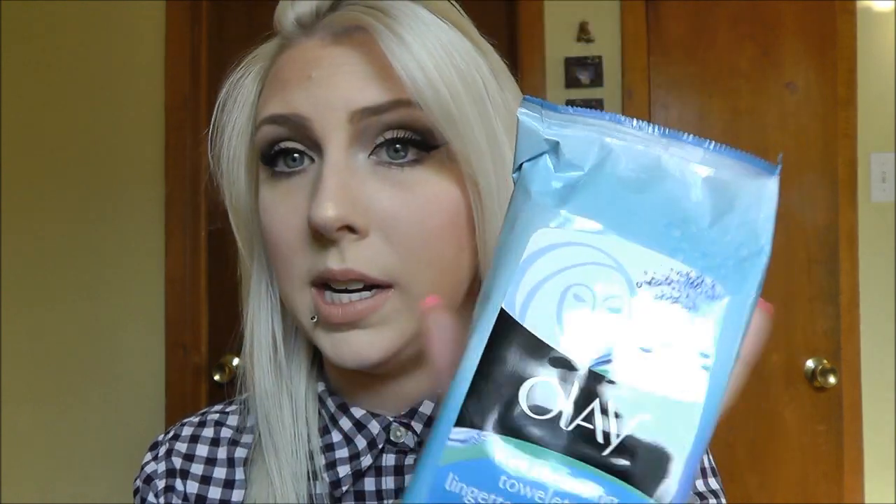I also got some Olay wet cleansing towelettes — again, they were on sale. I needed some more facial makeup-removing towelettes, so I picked these up. These are the ones for sensitive skin and they're fragrance-free, which is really great. I really like the Olay facial cleansing line, so I'm sure these will be ones that I like as well.